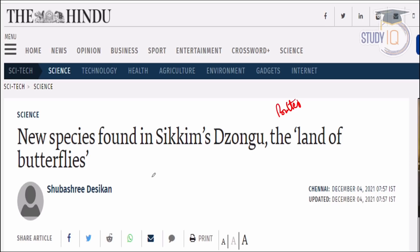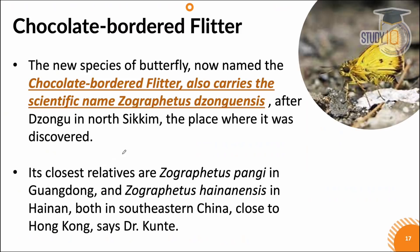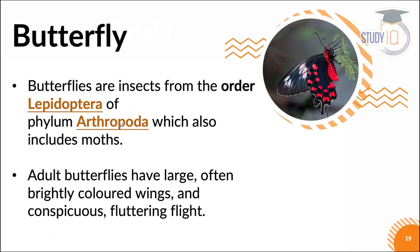We have already covered that there are many new species spotted. We have seen new species in Sikkim, which is called the land of butterflies. Recently a video was made about the chocolate bordered flitter, which is a new species. Its scientific name is Zographetus zonguensis and it was discovered in North Sikkim. You can see that video.